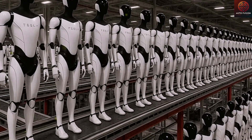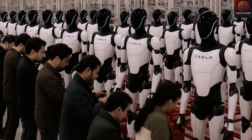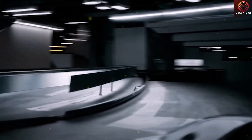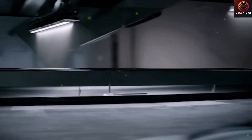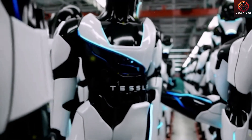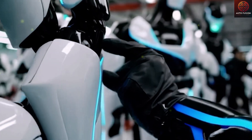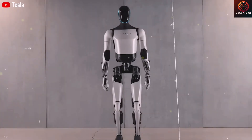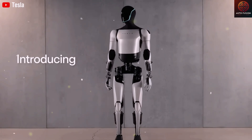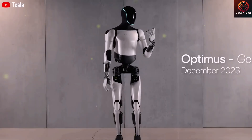When Optimus Gen 3 evolves into the fully autonomous Gen 5, should we trust a private company like Tesla to control humanoid robots powered by self-learning AI chips? Or does that kind of power demand public oversight? Please share your opinion in the comments. Thanks for watching — subscribe now so you don't miss the next breaking Tesla update, and hit the like button if you want to explore more about Tesla EV or Tesla bot.